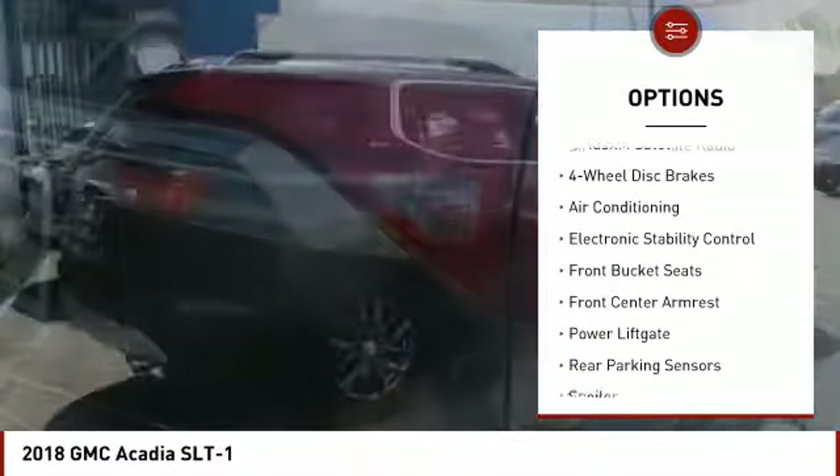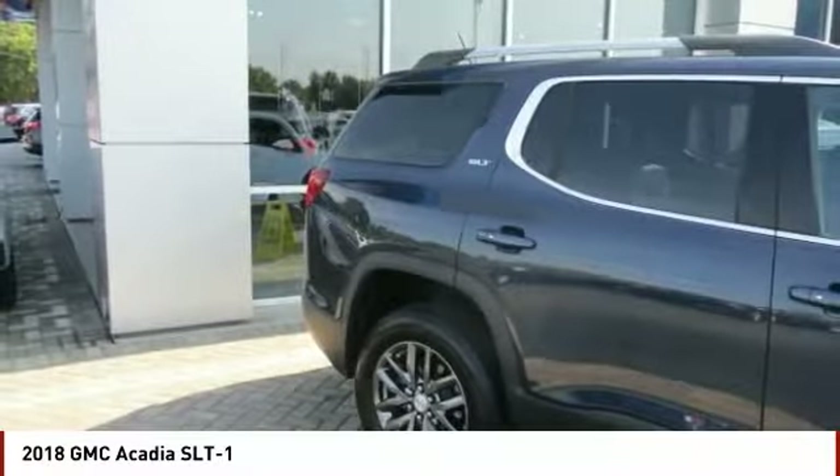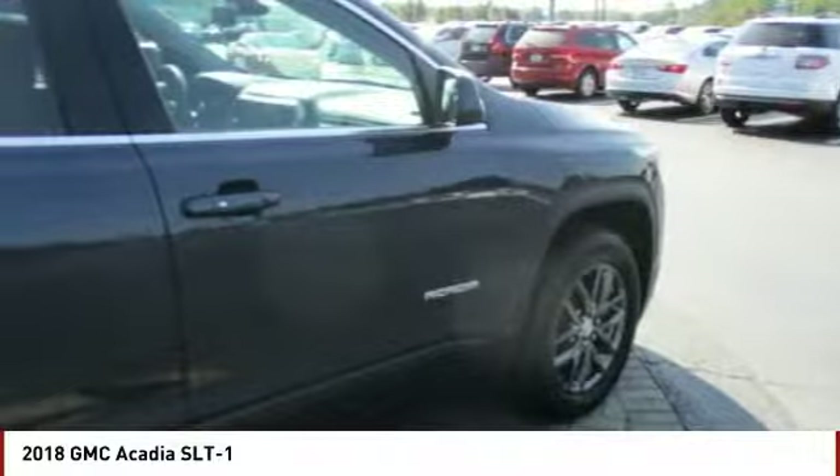4-wheel disc brakes, 8 speakers, power windows, rear window defroster. This beauty will make even your house keys jealous. Drive it today.